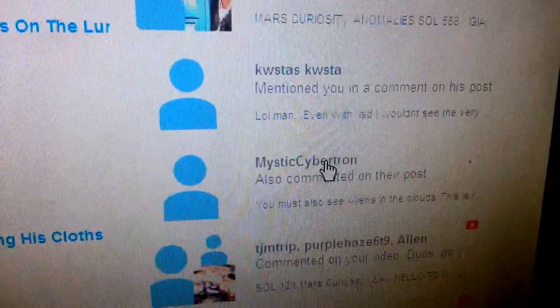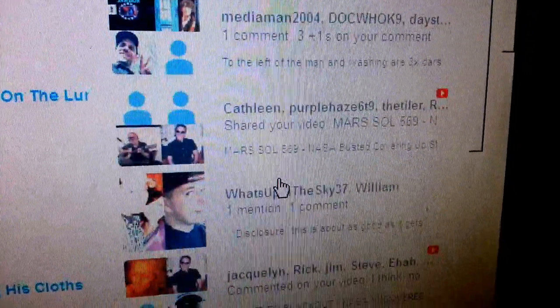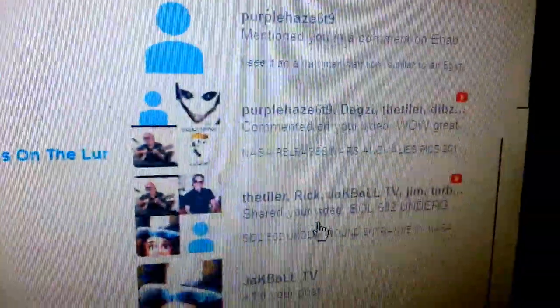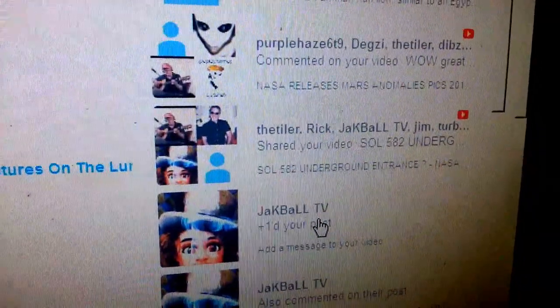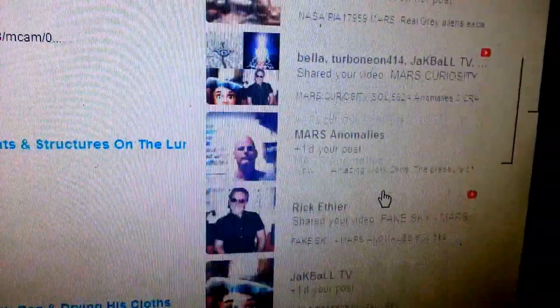I thank you guys for all the positive — let's keep it positive. You know, if this is not for you, it's fine. There's my other boy Rick — this guy's been good. He's given me a lot of great discussions. And there's my other boy Chris from Mars Anomalies. Amazing work. Let's keep the pressure up — let's get excited, guys. You gotta check these guys out.